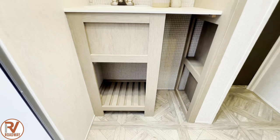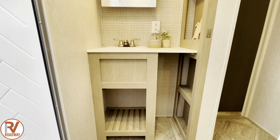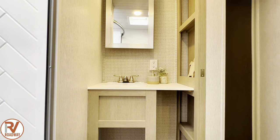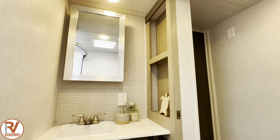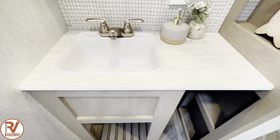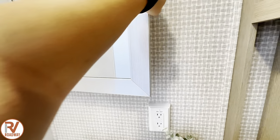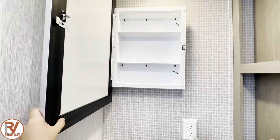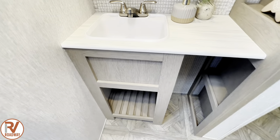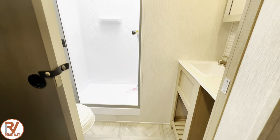Sitting down on the toilet, this is all the space you get. You got a spot right here for a trash can to the right. You got a medicine cabinet, and pretty much the rest of this wall is nothing but storage. You got a solid surface countertop in your bathroom. I think it's a very spacious bathroom for this size travel trailer.